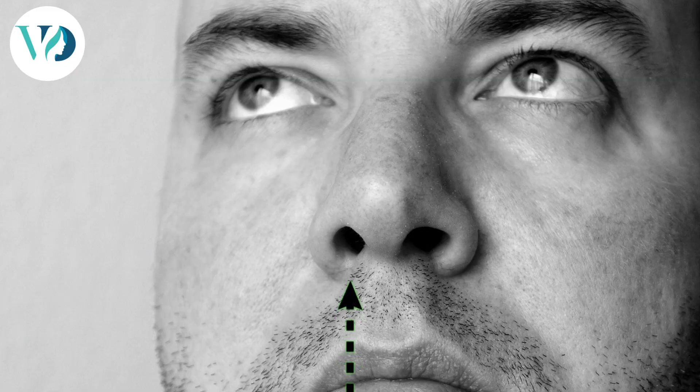Once the general anesthesia is given, we usually clean up your face and then shave your nostril hairs, and then we start the procedure. We usually do something called an open tip rhinoplasty, where we make a small cut in the bridge of the nose and also some cuts inside the nostrils.